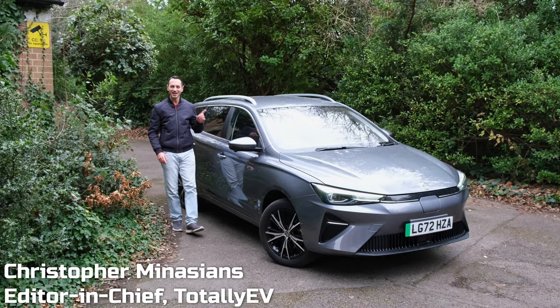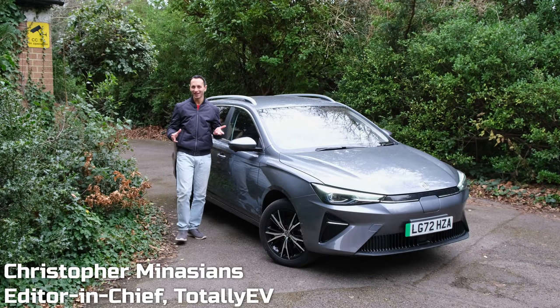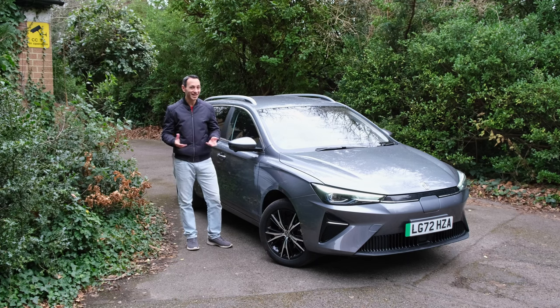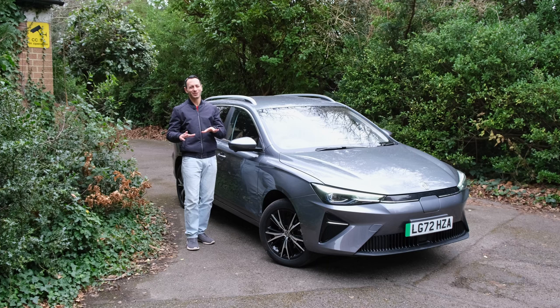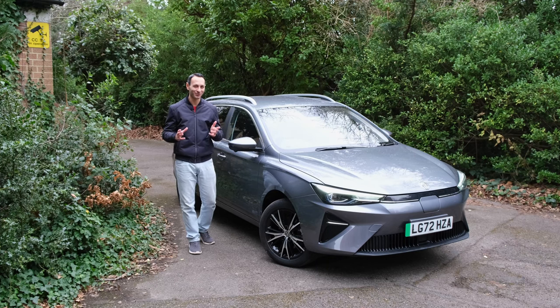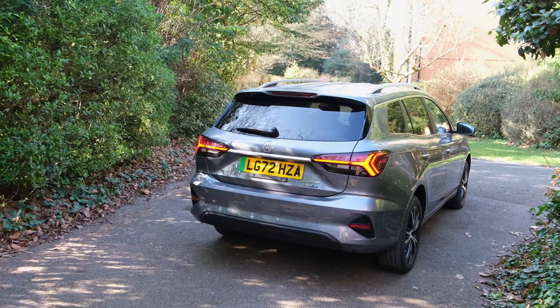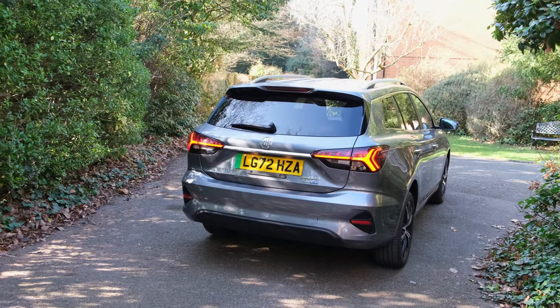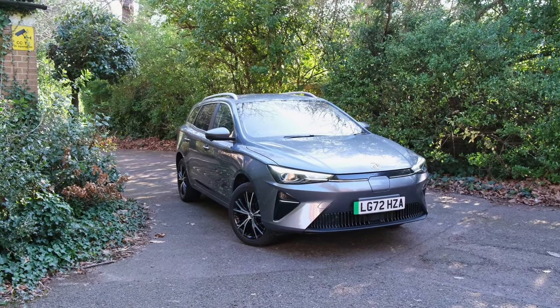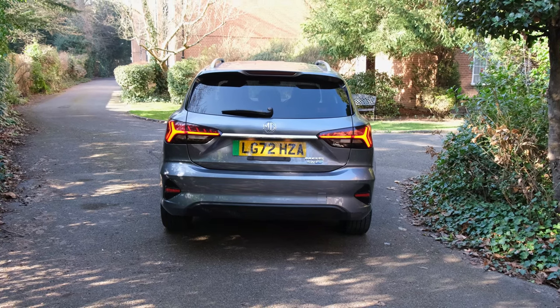Exactly two years ago we reviewed the MG5EV, an all-electric estate, and at the time there were no real alternatives. And guess what, there still isn't — unless you've got around £85,000 to splash out on the Porsche Taycan Cross Turismo. In this video we'll be seeing how it compares to its rivals and whether it's worth its price tag, because the new MG5EV starts from roughly £31,000 and extends up to £33,500.